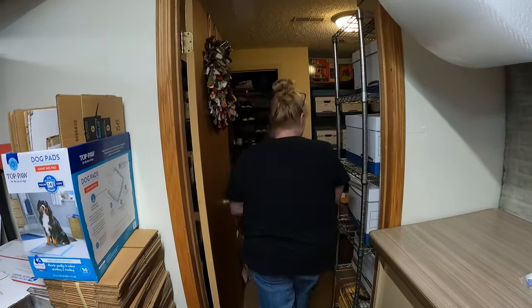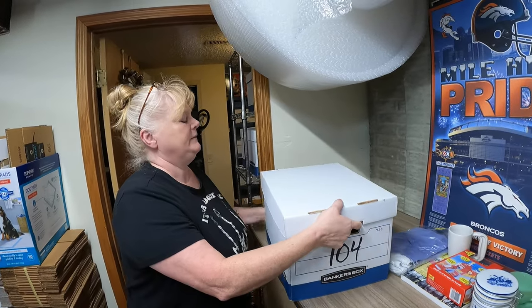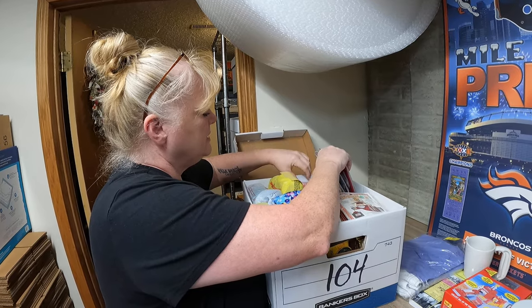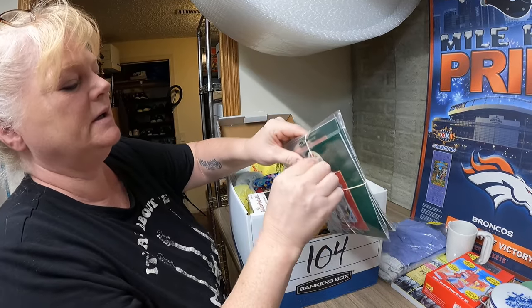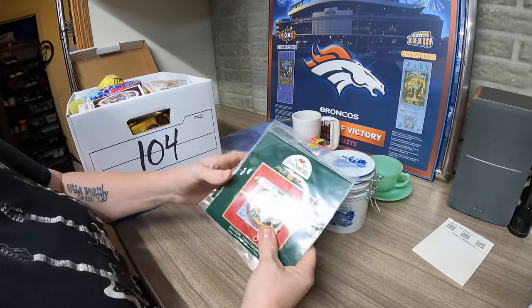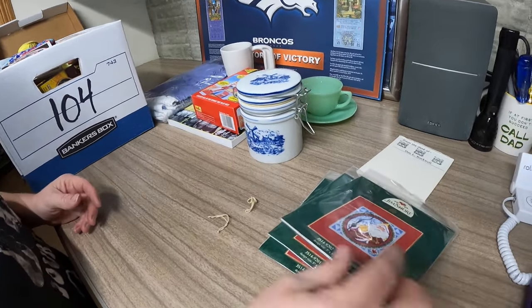Next up, Donna, we have a couple of things in box 104. First of all, we have a set of three Jim Shore Santa Cross Stitch — they're the kind that are beads and buttons, and there are three in there. That set of three sold for $20 and is going to California.